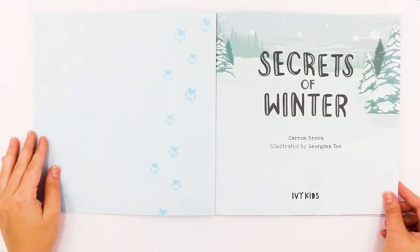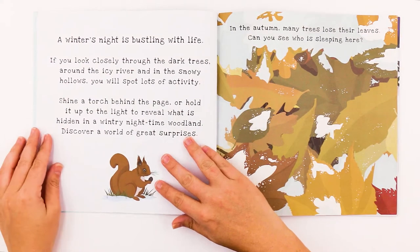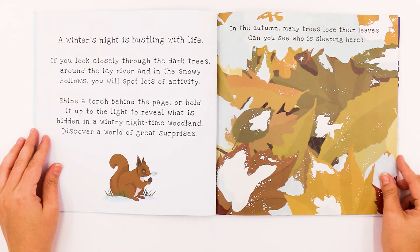Secrets of Winter by Karen Brown, illustrated by Georgina T. A winter's night is bustling with life. If you look closely through the dark trees, around the icy river and in the snowy hollows, you will spot lots of activity. Shine a torch behind the page or hold it up to the light to reveal what is hidden in a wintry nighttime woodland. Discover a world of great surprises.